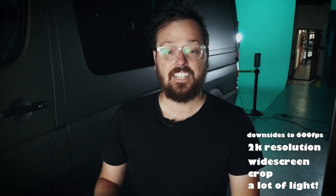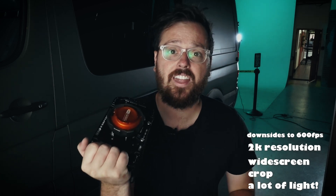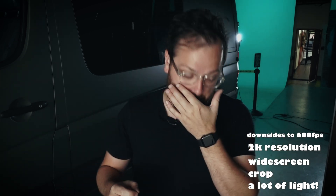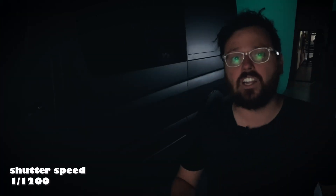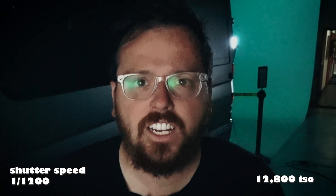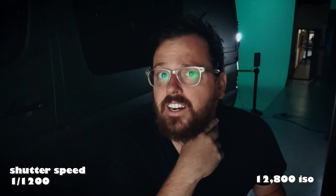You also need a lot of light. Shooting at 600 frames per second means your shutter speed is at 1/1200. Right now I'm at 1/50 — watch what happens when I go to 1/1200. It gets a lot darker in here, definitely underexposed. The way you compensate is by raising ISO. I have to go to 12,000–12,800 ISO and it's still kind of dark at a shutter speed of 1/1200. It looks fairly clean on my small monitor but I'm sure there's a lot more grain visible on your end.